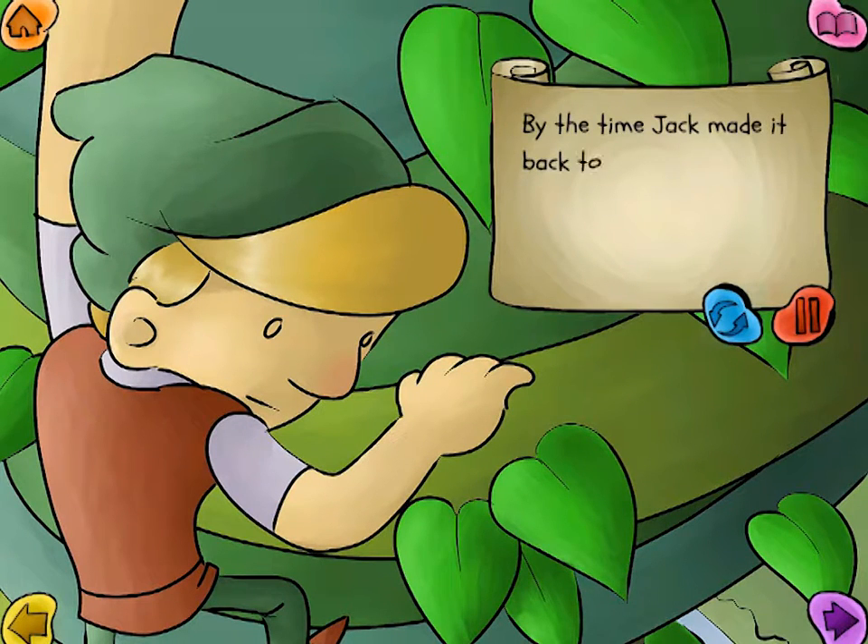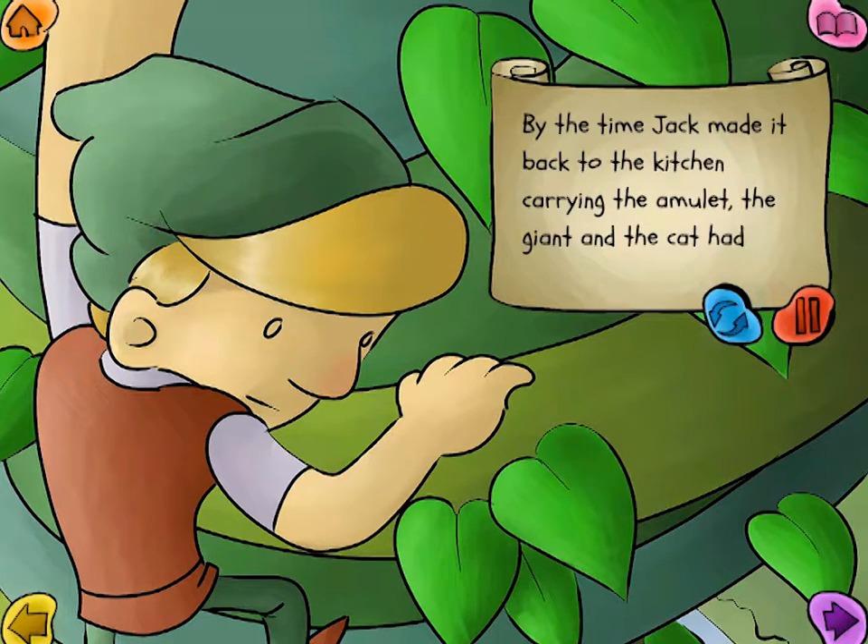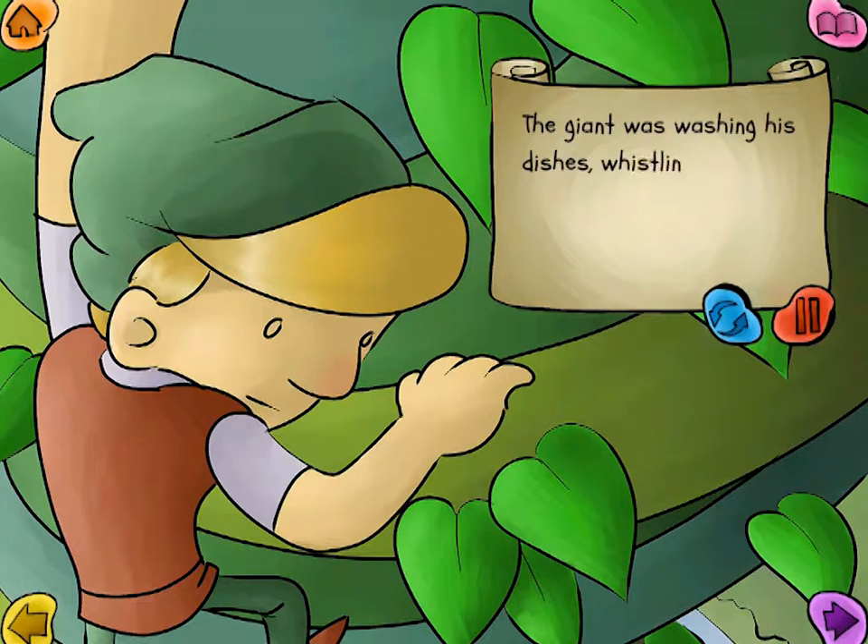By the time Jack made it back to the kitchen carrying the amulet, the giant and the cat had finished eating. The giant was washing his dishes, whistling a little tune, and the cat was cleaning her face.